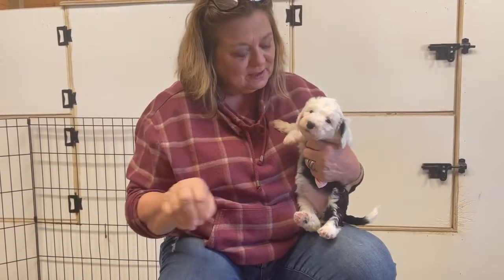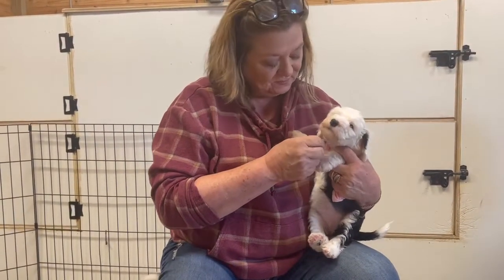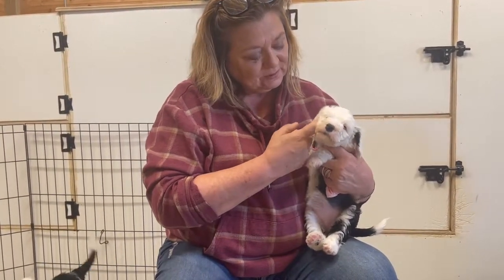We got our shots yesterday. So we need to plan on having their shots the week after they go home. They are really growing.